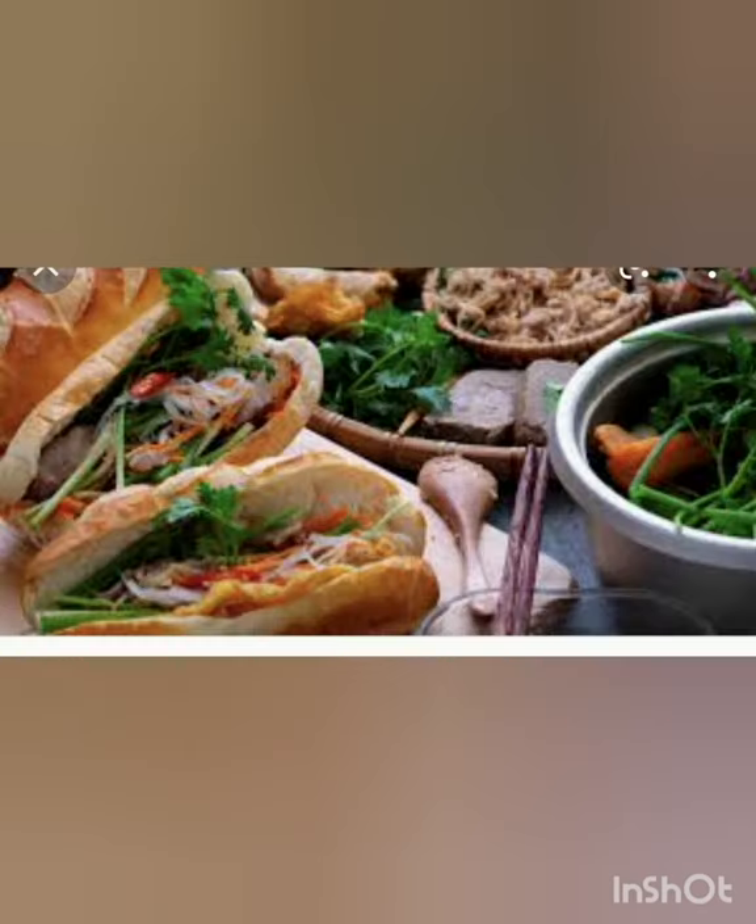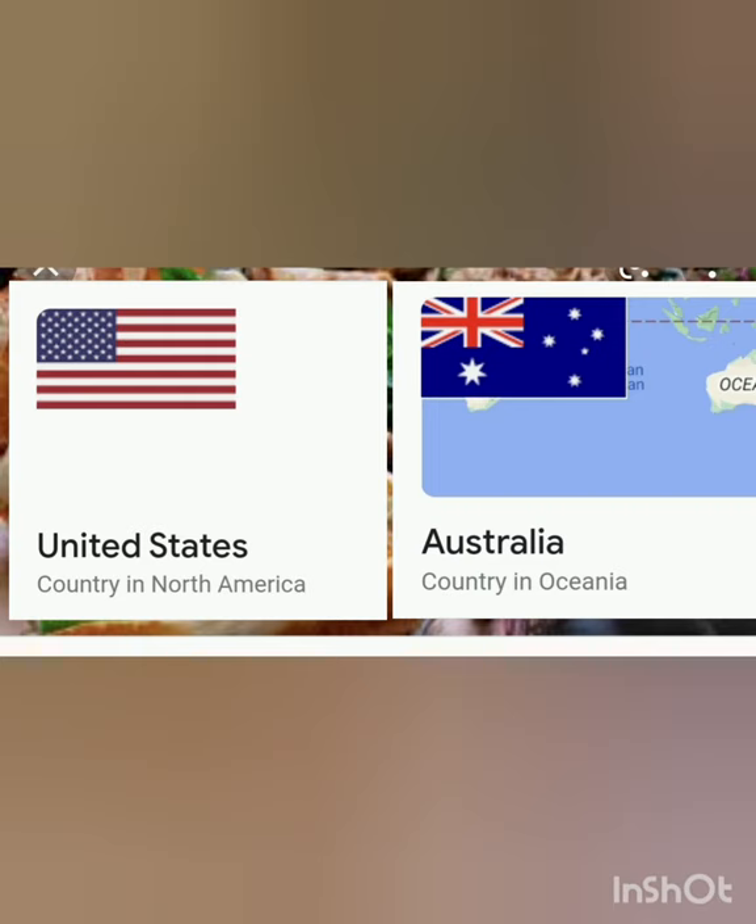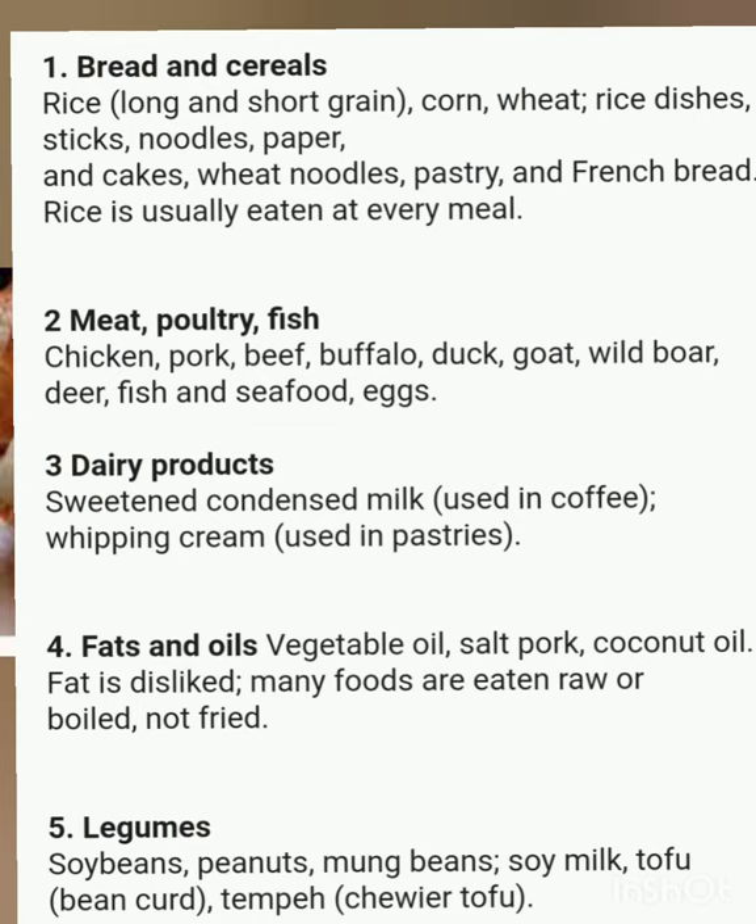Interestingly, Vietnamese food spread to North America and Australia, where refugees from Vietnam settled after the Vietnam War. The typical foods consumed by the people include: (1) Breads and cereals — rice (long and short grain), corn, wheat, rice dishes, noodles, rice paper, cakes, wheat noodles, pastry, and French bread. Rice is usually eaten at every meal. (2) Meat, poultry, and fish — chicken, pork, beef, buffalo, duck, goat, wild boar, deer, fish and seafood, and eggs.